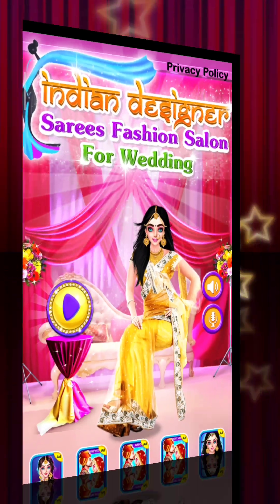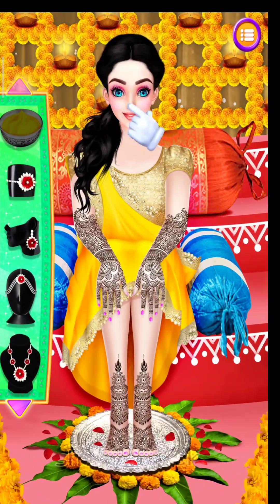Salon for wedding. Apply Haldi on the bride's body.